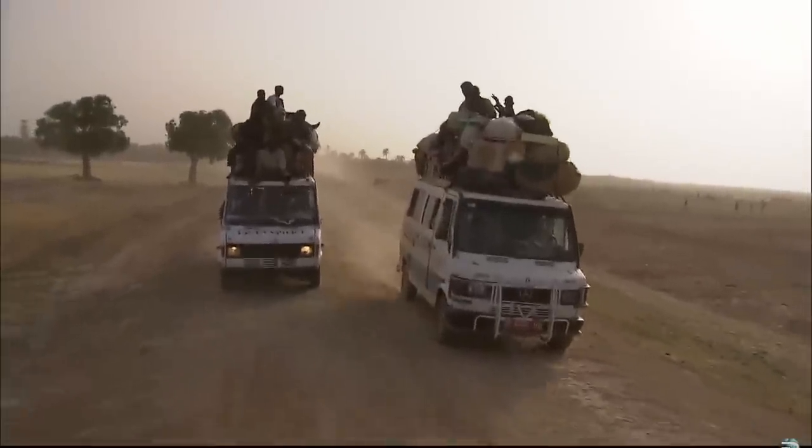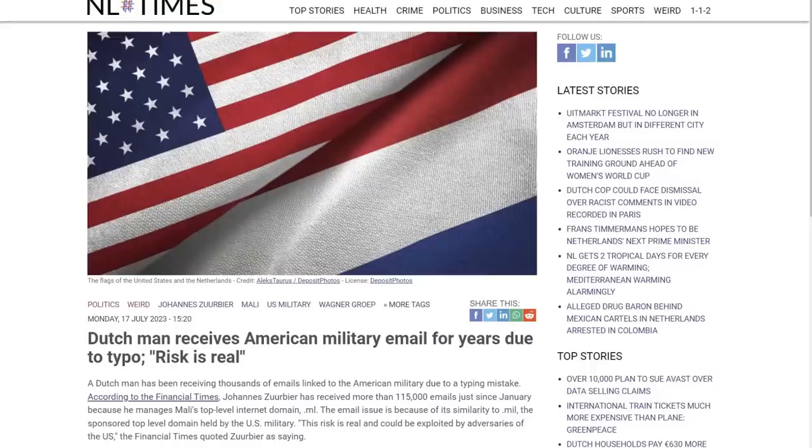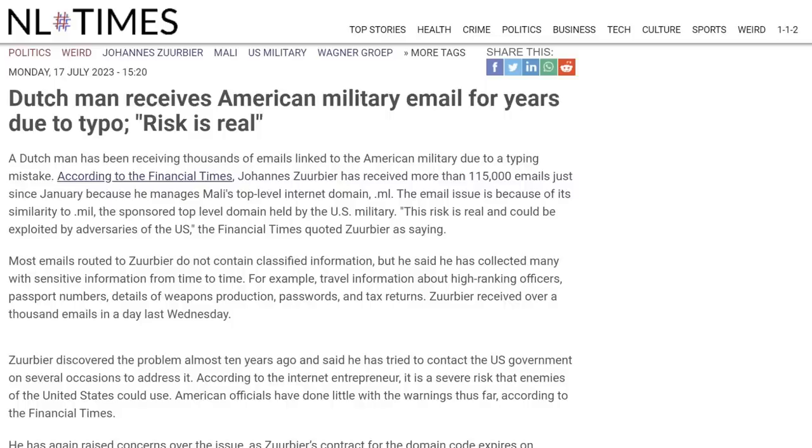For the past 10 years or so, the country of Mali hasn't actually had direct control over their country's top-level domain — which is usually the case for things like .us or .ru or any other country TLD. For the last decade it's been managed by a Dutch internet businessman, and this is why we know about this typo-squatting issue in the first place. He's been trying to work with the military to resolve the problem, and just this year he's collected 117,000 emails that were supposed to go to people with .mil addresses. But the contract that gives him control over Mali's TLD is supposed to be expiring very soon.